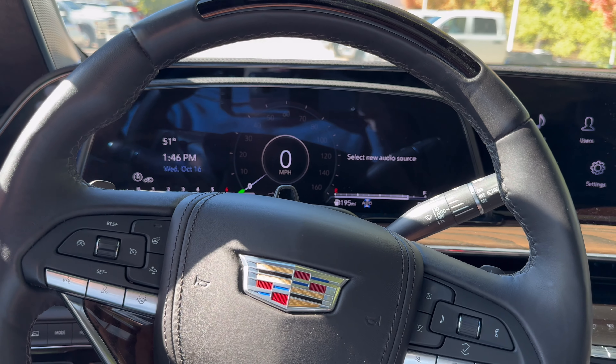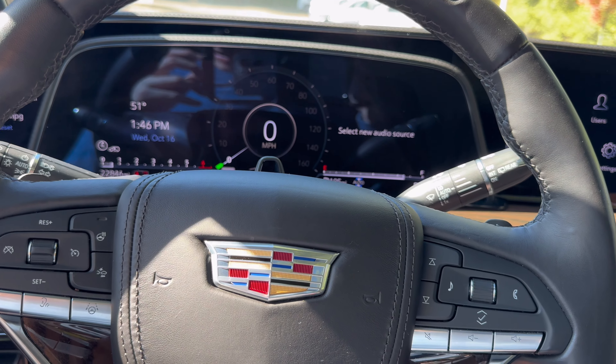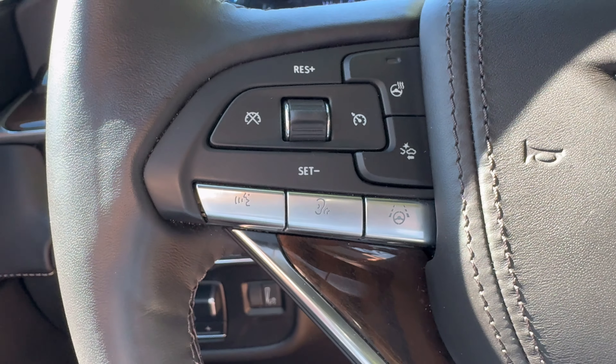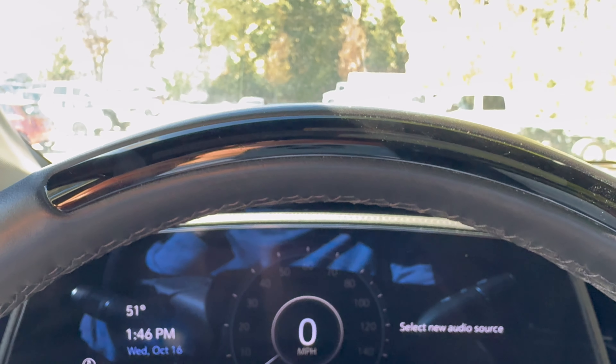This steering wheel is made of really supple leather, and you even get leather on your horn button, which is rare. The steering wheel is heated, and you even have a button to enhance your voice so that third-row passengers can hear what you're saying. There is also a light up here that indicates you have Super Cruise.